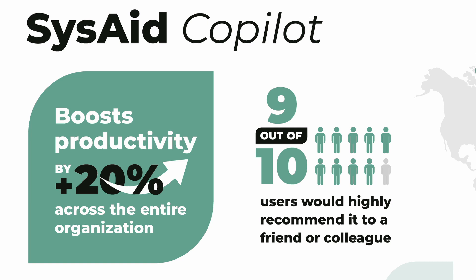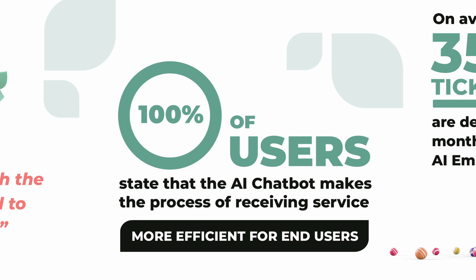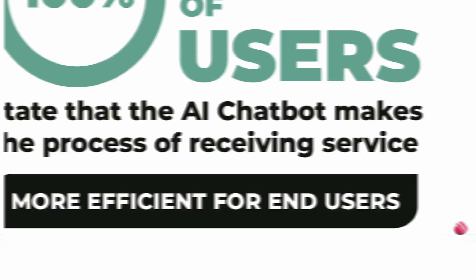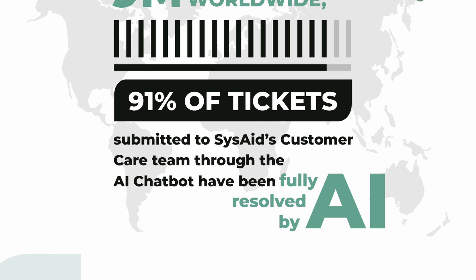Let's have a look at some real-world statistics. SysAid Copilot interviewed a whole heap of customers currently using this product, and here's what they had to say: a 20% boost in productivity; 9 out of 10 users would highly recommend it to a friend or colleague; 90% of users are very satisfied with the AI chatbot; 100% of users state the AI chatbot makes receiving service more efficient; on average 35% of tickets are deflected each month with the AI email bot; and 91% of tickets submitted through the AI chatbot have been fully resolved by AI.